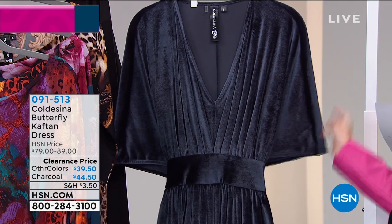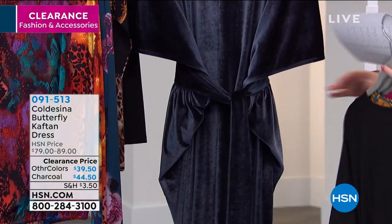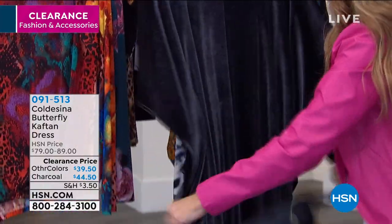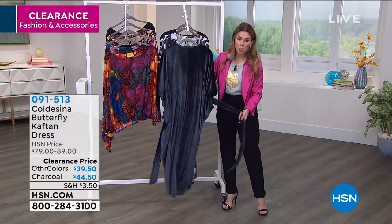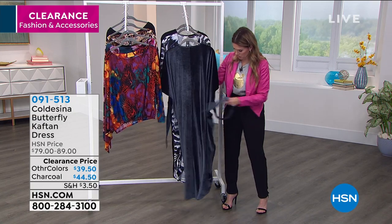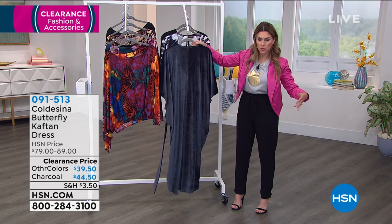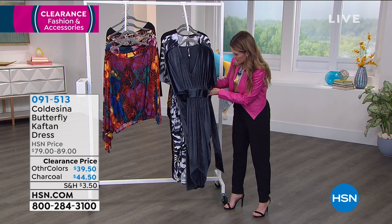It comes in extra small through 3X, and I love the half sleeves on it. Now, this is actually designed like a caftan — you just pull it on. You take the sashes and it's designed so that you tie them on the inside, giving you this beautiful floaty caftan design in the back, that sort of cocoon butterfly effect. You tie the sashes on the inside to cinch your waist.